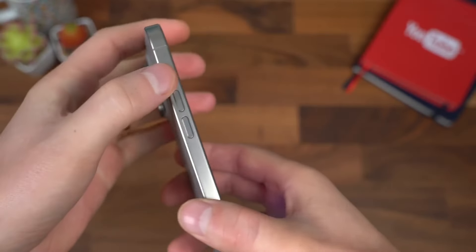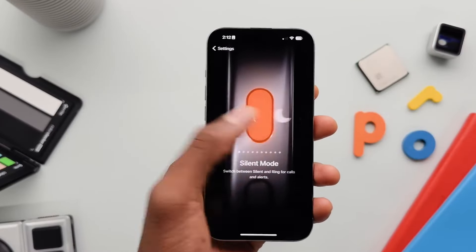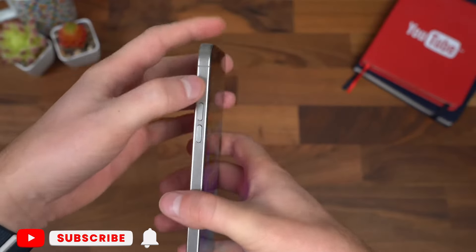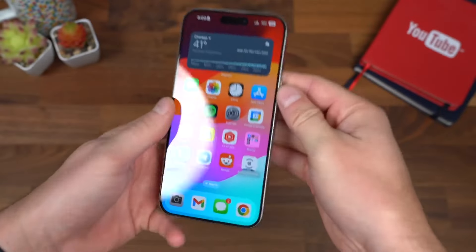Another notable addition is the action button coming to the standard iPhone 16 models too, so it will no longer be a Pro-exclusive feature and will now be available across the entire lineup. Notably, the action button is also getting bigger, addressing concerns about its small size. Based on leaked CAD models, it would be almost as large as one of the individual volume buttons, making it far easier to reach and press.